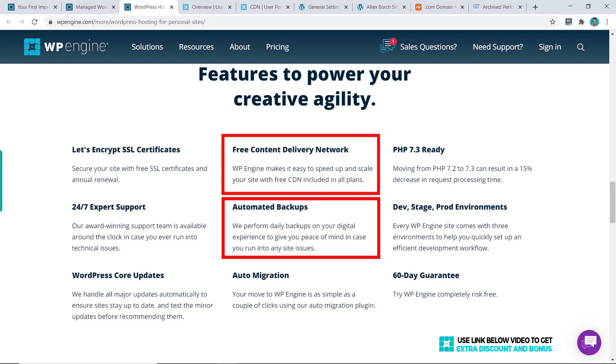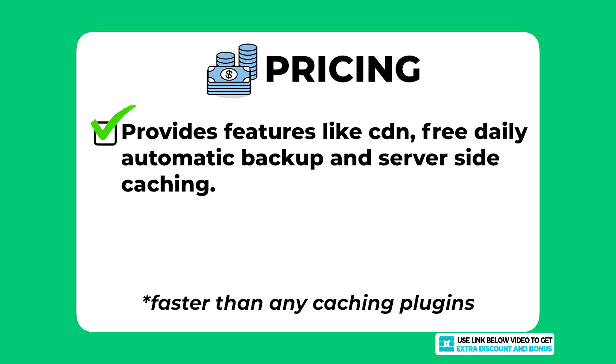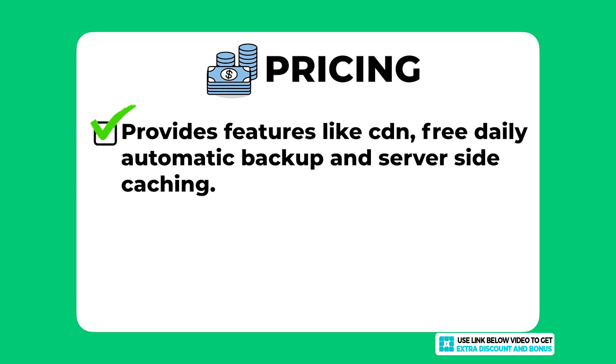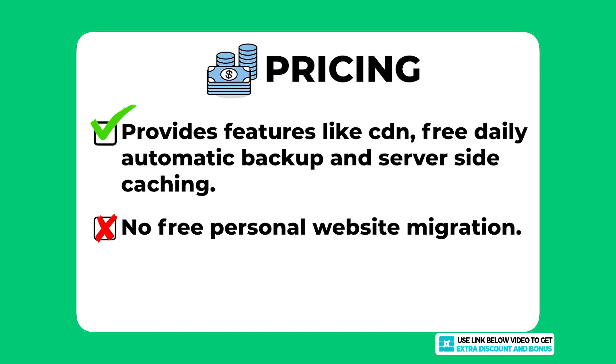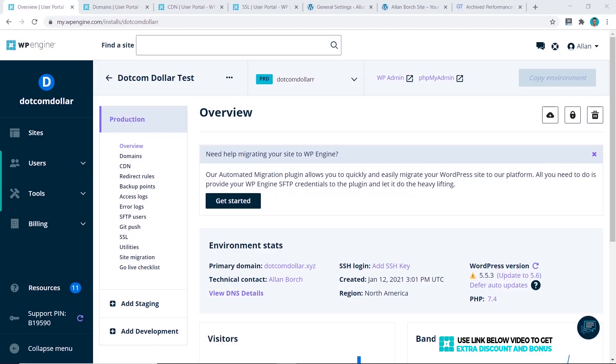They also use their own servers and provide server-side caching, which they say is faster than any caching plugin installed on WordPress — I will conduct a speed test later to verify this. I took one mark off because they don't offer free personal website migration where their team personally handles your website transfer. Most of their managed WordPress competitors provide this for free, so the standard has already been set and WP Engine has not followed suit.